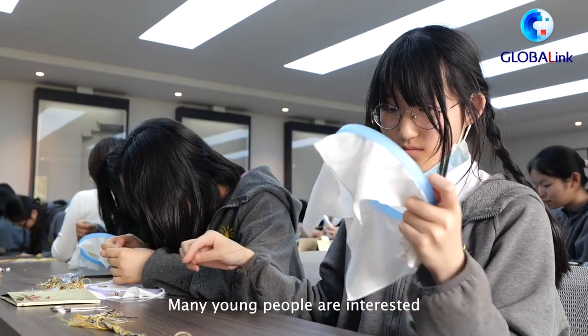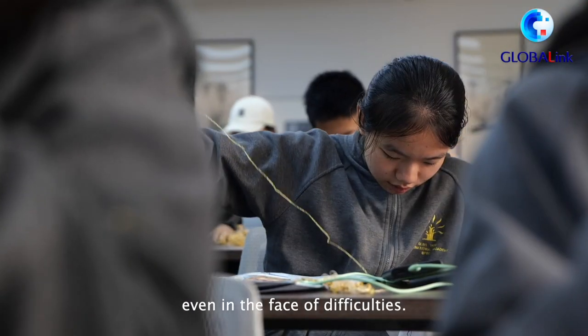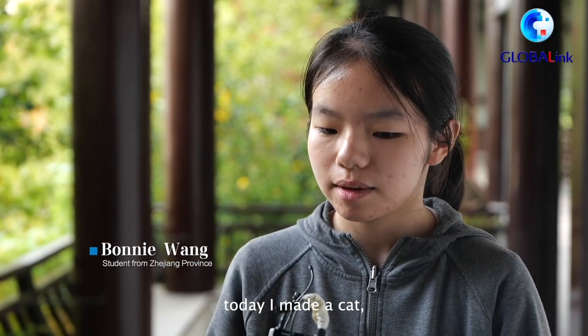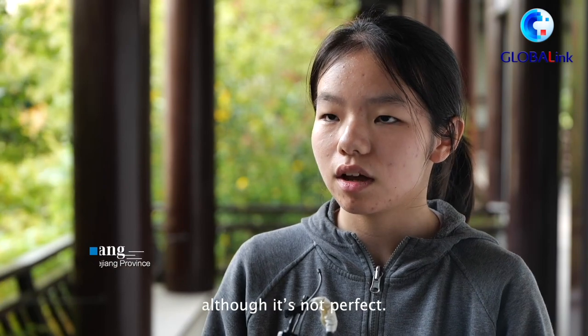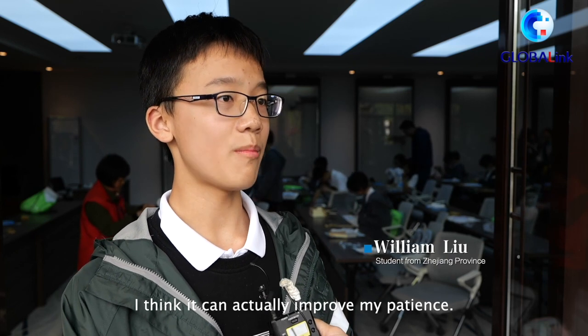Many young people are interested in learning this traditional skill, even in the face of difficulties. One student said: I have never made it before — today I made a cat, although it is not perfect. When I tried it, I think it can actually improve my patience.